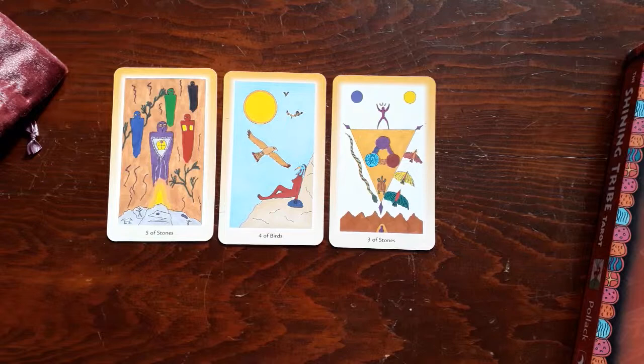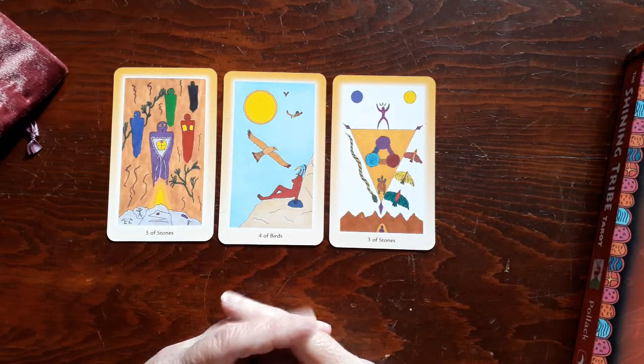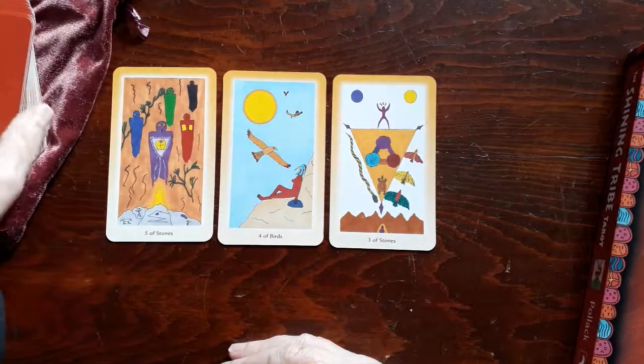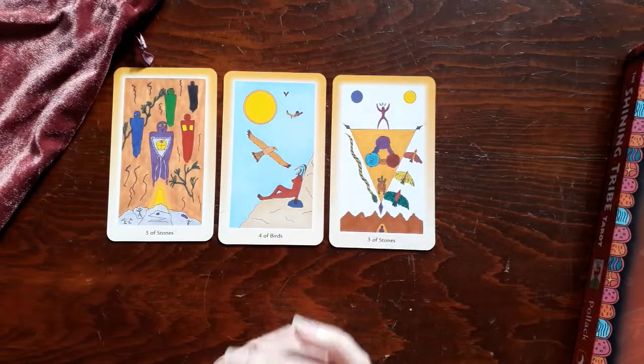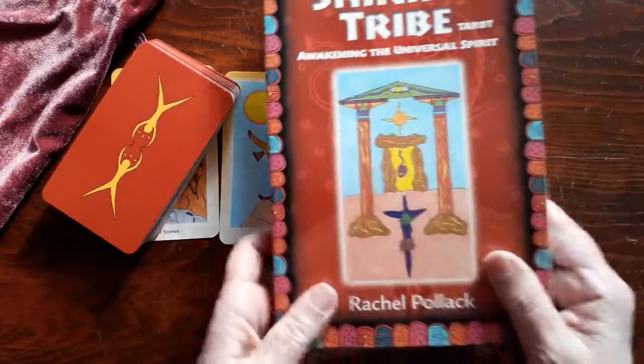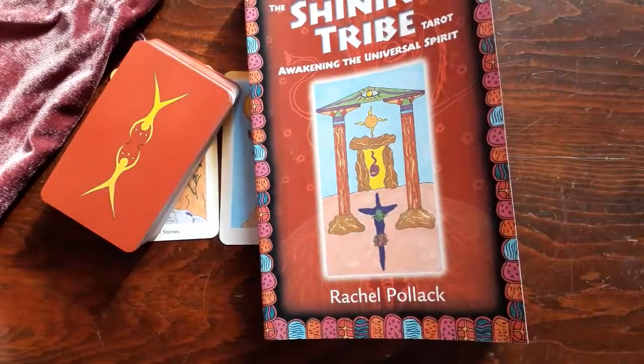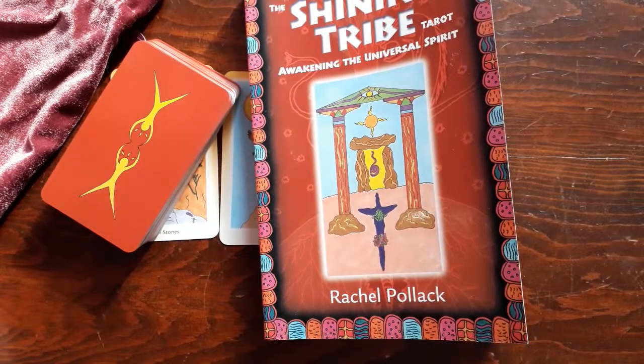So that's what I have with this deck — this little mini reading for myself: what's my lesson for today. This is the Shining Tribe Tarot by Rachel Pollack. It's amazing. Hope you enjoy this. Have a great day.